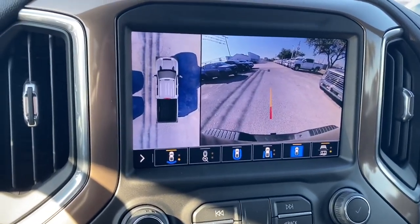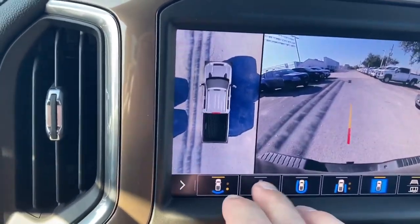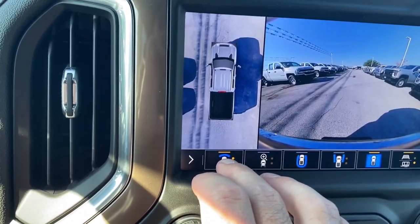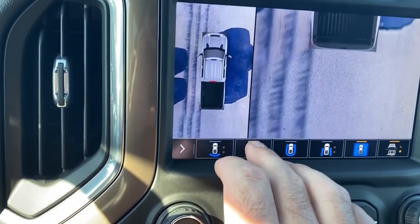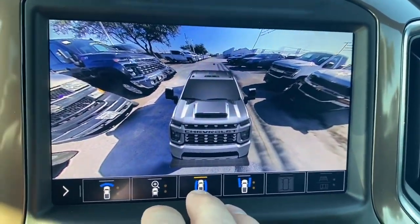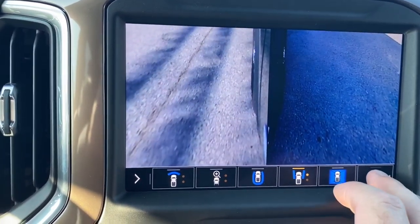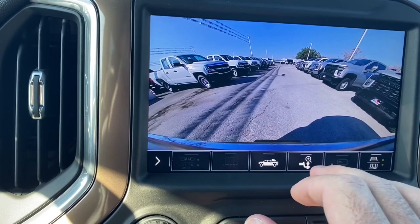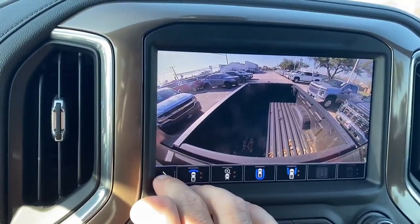I wanted to take a look at the camera views offered. You have the top view — backing into a spot at the dealership, that's a really nice top view and you can zoom in. There are views from the front and the back that you can zoom in on either one, plus a front rendering view which is really cool. Side views of the truck, a hitch view for the trailer, and a bed view also — lots of options with these cameras.